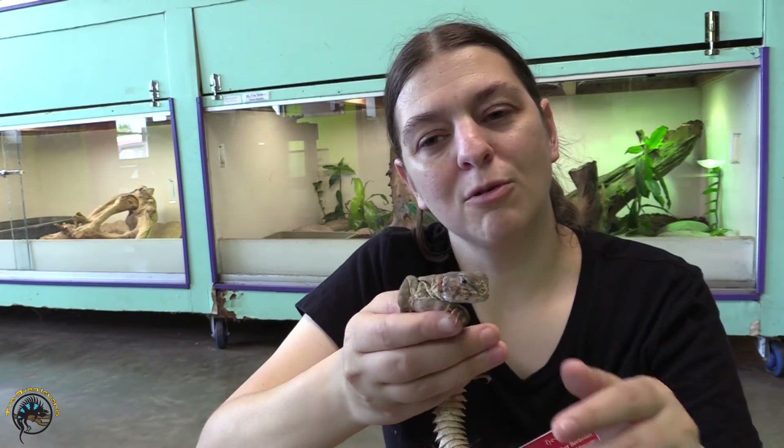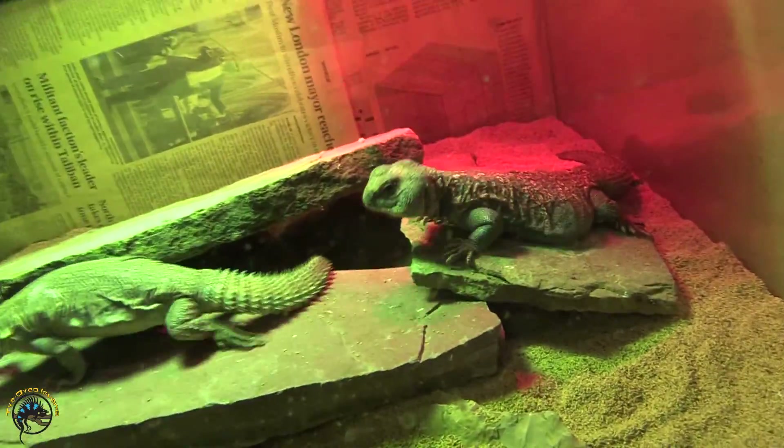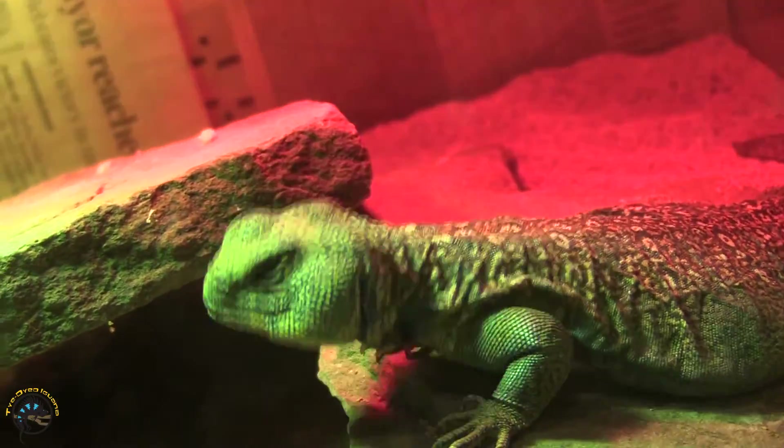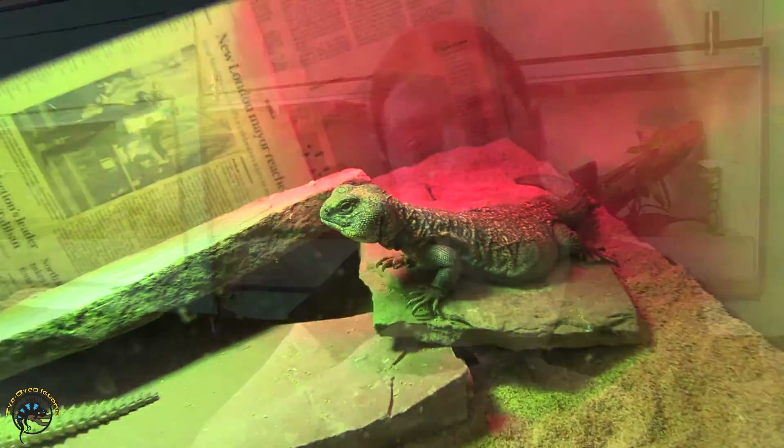So yeah, it's perfectly normal to see those little white rings. It's just part of their bodily functions. You don't have to worry about it — it's pretty funny, actually. It's kind of a cool little feature of them; that's how they get rid of their excess waste. We'd like to thank you guys for watching and we'll see you next time. Bye everybody!